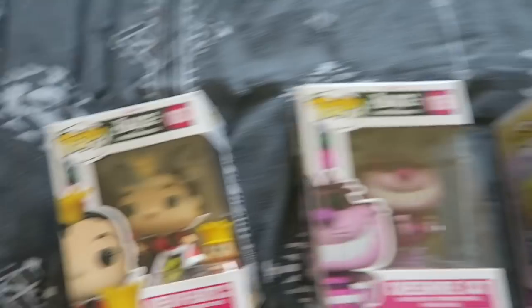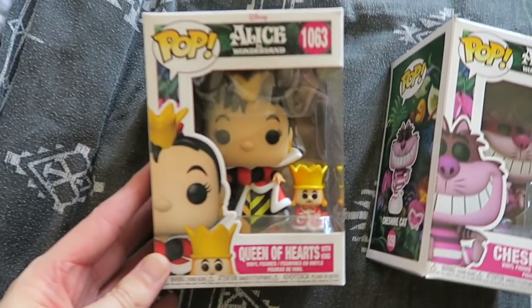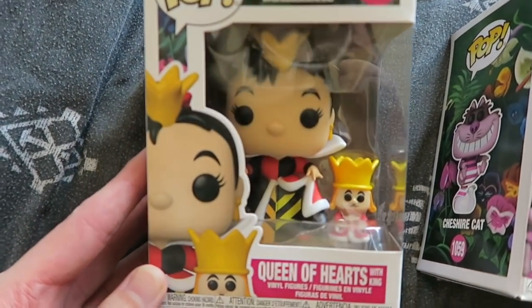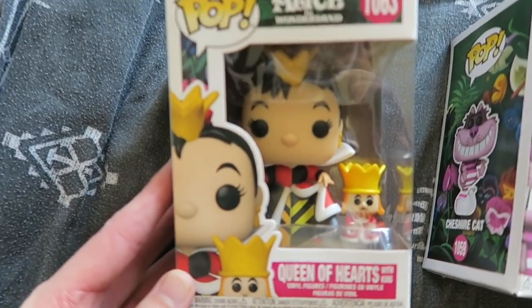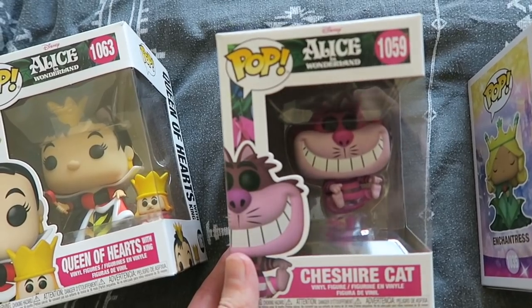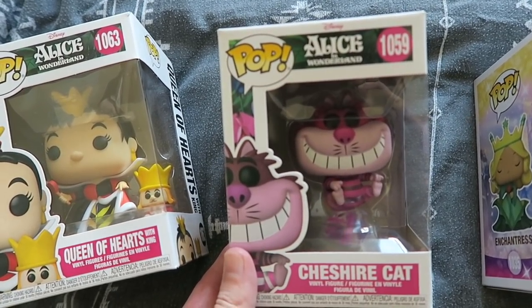Let's start with the Disney ones. First up we have the Queen and King from Alice in Wonderland — love how cute he is, look how tiny the little King is compared to her. Then we have the Cheshire Cat, who I just love the look of.